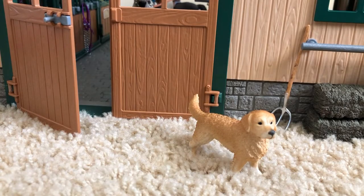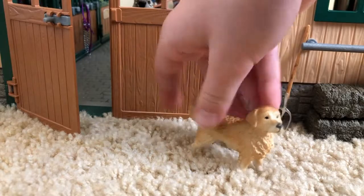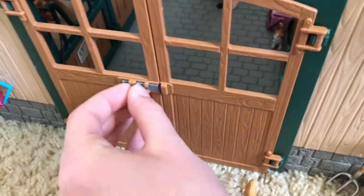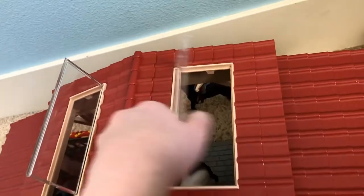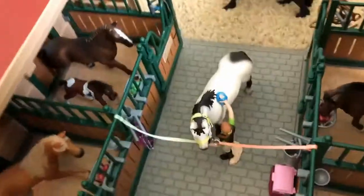Right in front of the doors we have my golden retriever, and I named him Sammy. And then here we have the barn doors, which do open and also lock, which is super cool. The roof of the barn has these side panels and these little vent things which you can flip up, which I think is just super cool. I'm going to take my barn roof and put it over there so we can look into my barn.